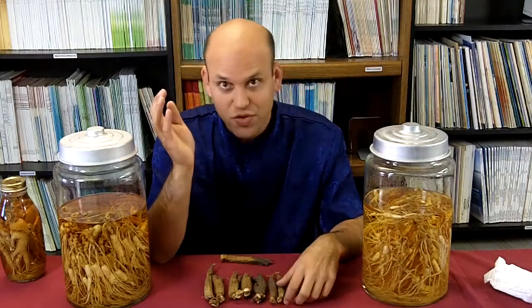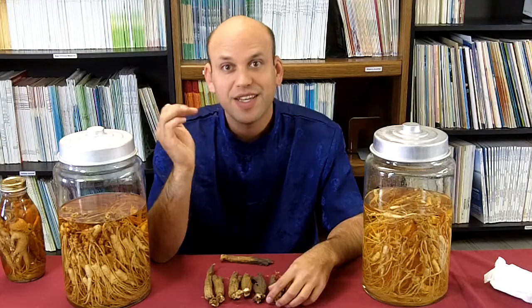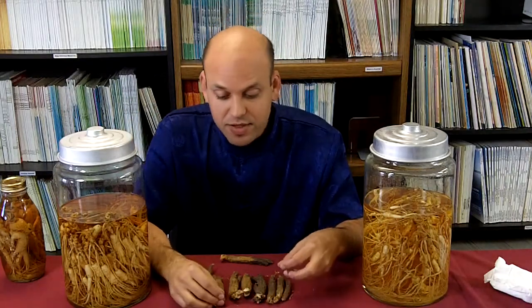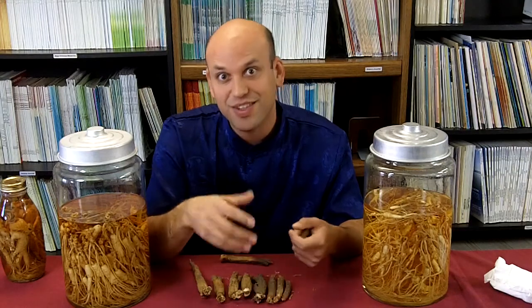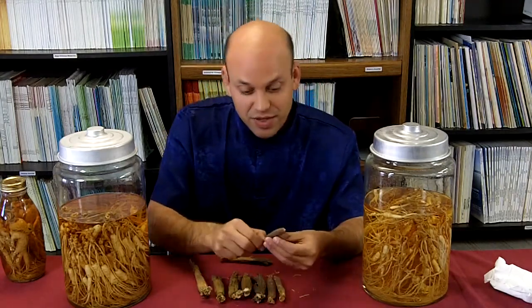Red ginseng ranges in quality from being very cheap and inferior to being very premium and really high-end. Generally speaking, the ceiling is much higher for the premium product. White ginseng in China maxes out at around 100, 120, 150 Chinese yuan per kilo, whereas red ginseng can go 500, 800, 1000 renminbi per kilo. So the price of ginseng varies dramatically depending on the age and the quality.